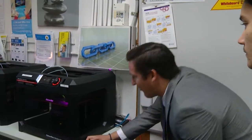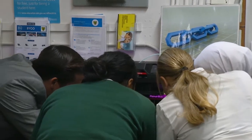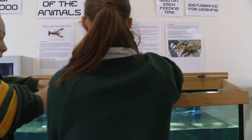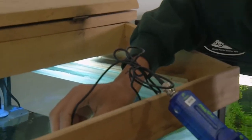Science in Practice is a great subject for those who enjoy all four strands of science and love doing experiments and investigations. Science in Practice is an applied syllabus subject, which means that it will contribute to a Queensland Certificate of Education, but you can only have one applied syllabus subject contribute to an ATAR.